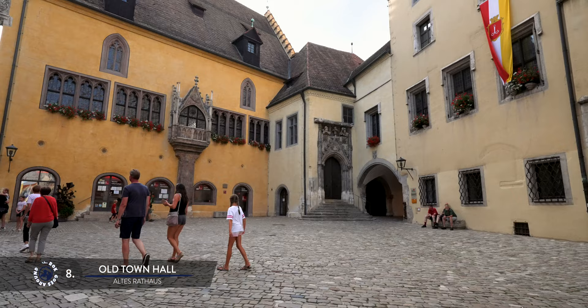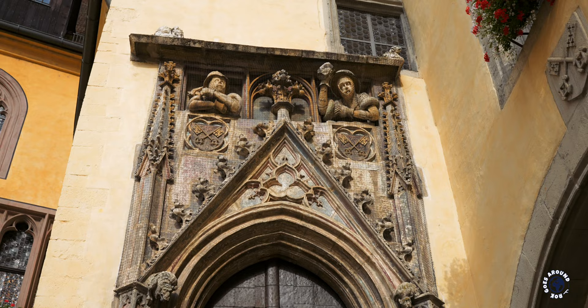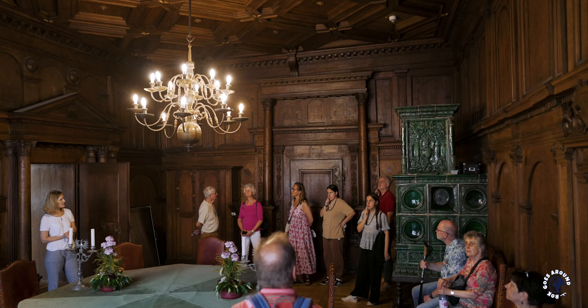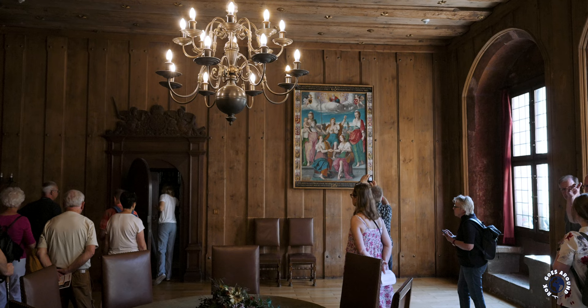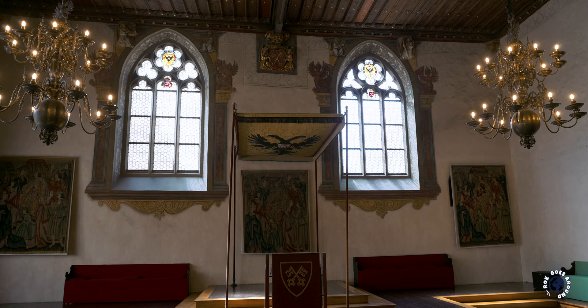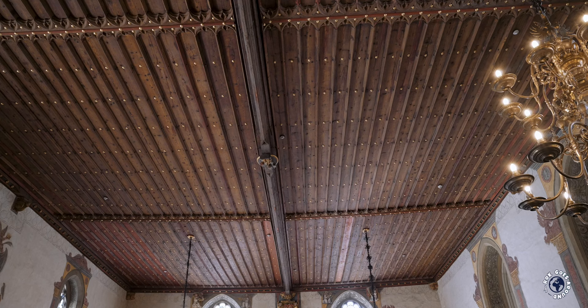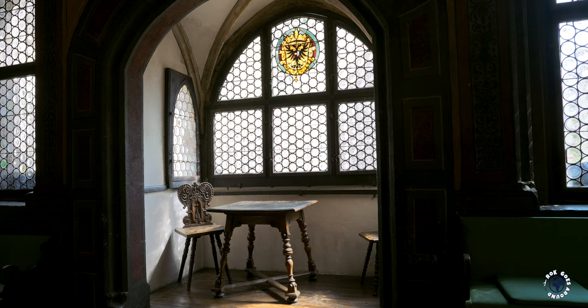The town hall dates to the 1200s and features pointed arches, decorative elements and tall slender windows. Above the entrance are two figures, the protectors of the city, named Schutz and Trutz. You can see the interior as part of a guided tour that lasts one hour; sign up at the tourist information center on the ground floor. One of the highlights of the interior is the Imperial Hall where the emperor and princes from the entire empire met for imperial assemblies. A beautifully preserved wooden ceiling spans the hall without supports. The tour ends in the basement with a prison and torture chamber.